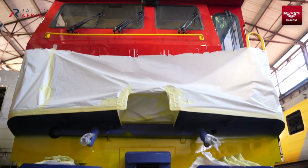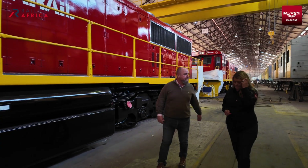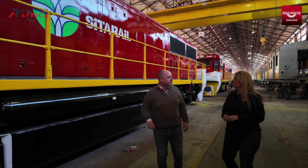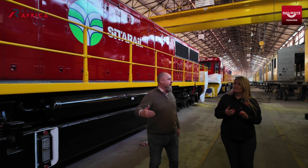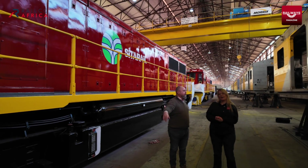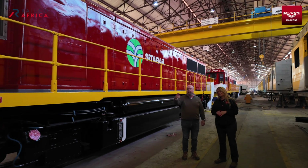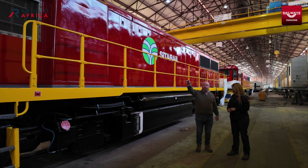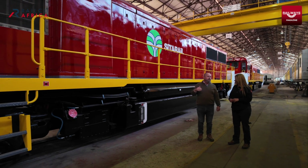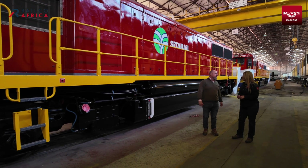These locos can also be multi-united. We've run up to five locos together in other operations — single driver, single train assistant controlling all five locos from the one cab. There are cables that run between the locomotives — we call them MU cables. That allows, in the settings on the control system, the lead loco to be set as lead and the following locos set for trail, so they're basically slaving to the control system in the lead loco.